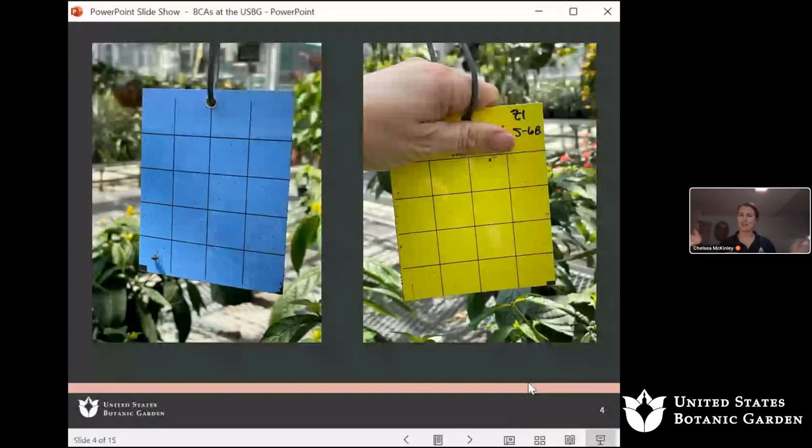You might be wondering: you're releasing all these beneficials in all these different areas — how do you know what to release where? Well, we do a lot of scouting. With scouting, we have sticky cards that we rely upon for our flying insects. These cards are yellow on one side and blue on the other, as different insects are attracted to different colors.